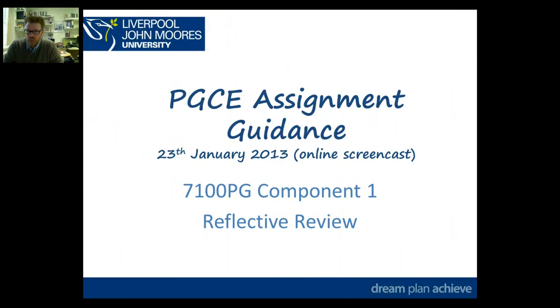This is a PGC assignment guidance screencast from the 23rd January 2013. It's specifically for the 7100PG Component 1 assignment which is due in February, and that's a reflective review.